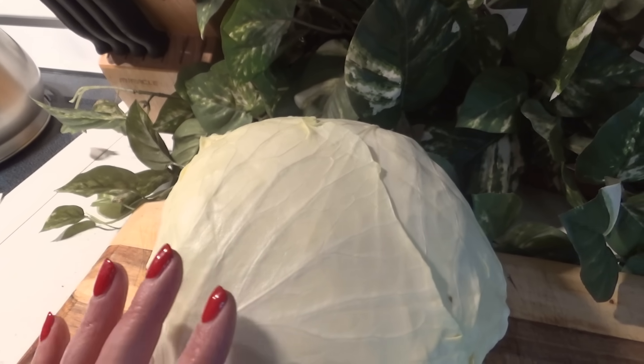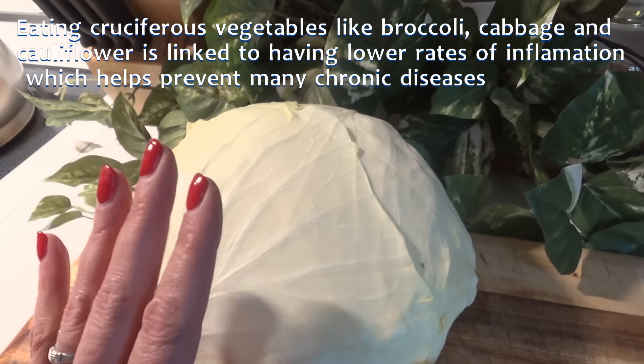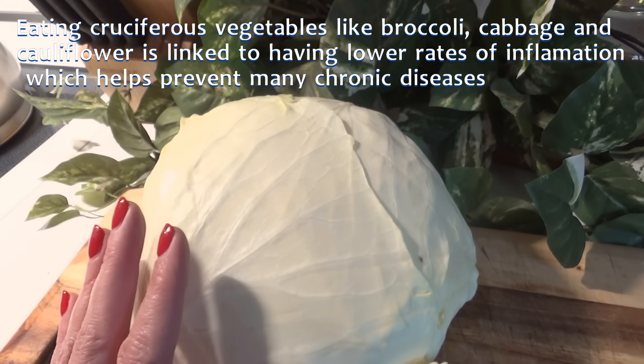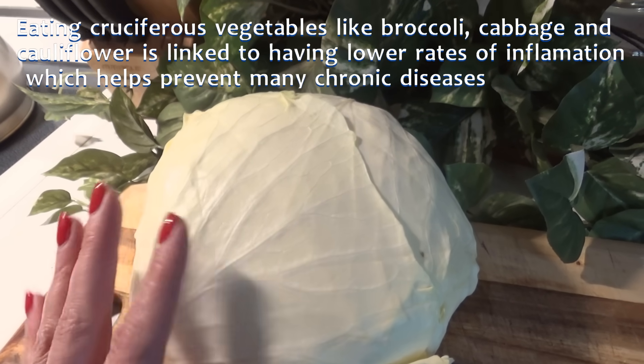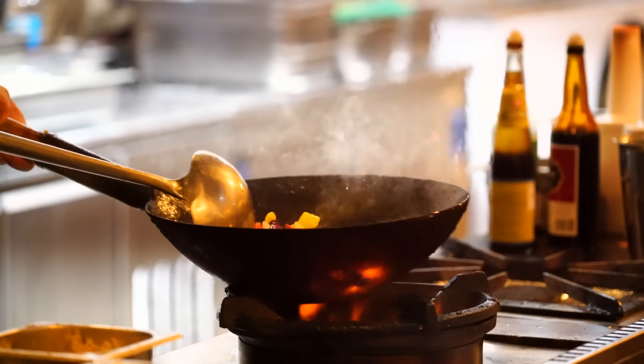One study actually showed that people who ate lots of cruciferous vegetables, including cabbage, had considerably lower levels of inflammation compared to those who ate the lowest amounts. So put this into stir fries with some other veggies, or roast it with some garlic and olive oil — it is delicious.